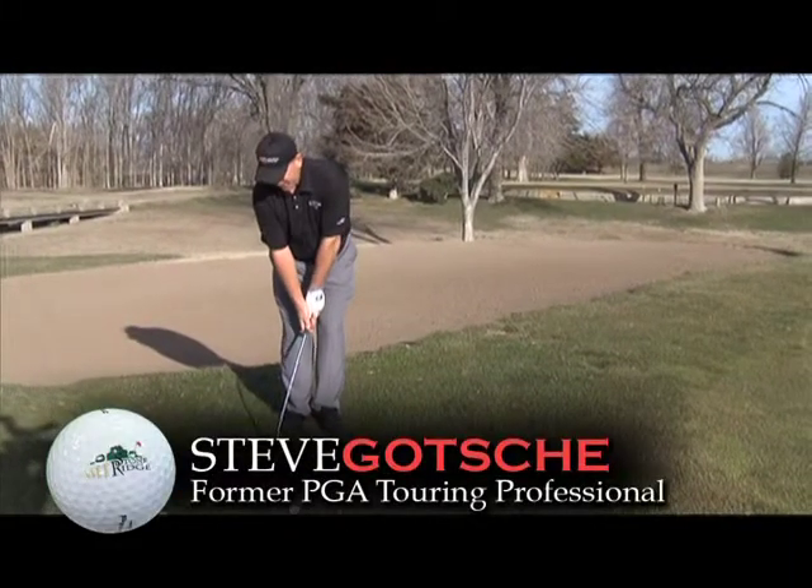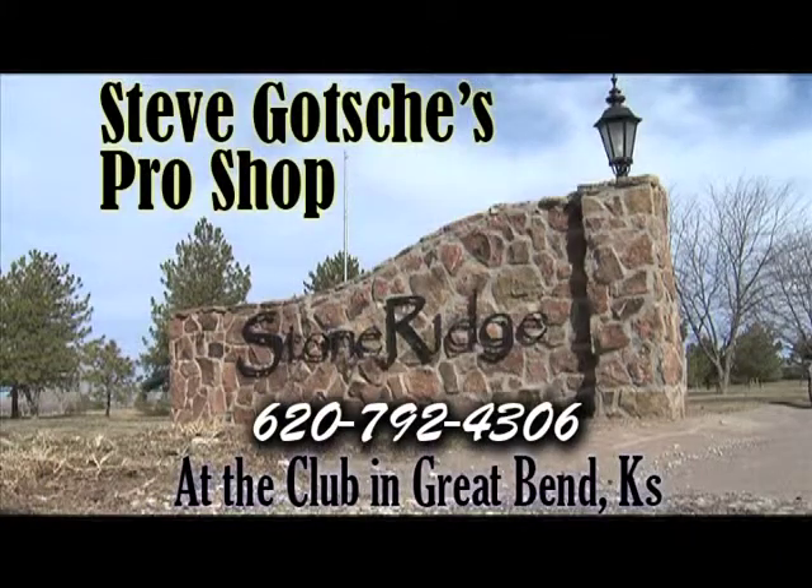And if your mechanics need a little tweaking, give Steve a call for your lesson. Steve Gotchie's Pro Shop, 620-792-4306, located at the Club at Stone Ridge, Great Bend.